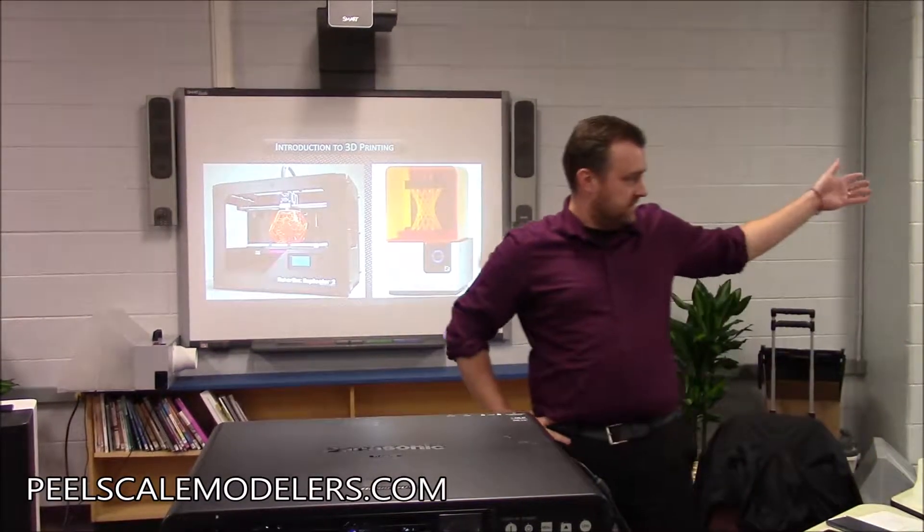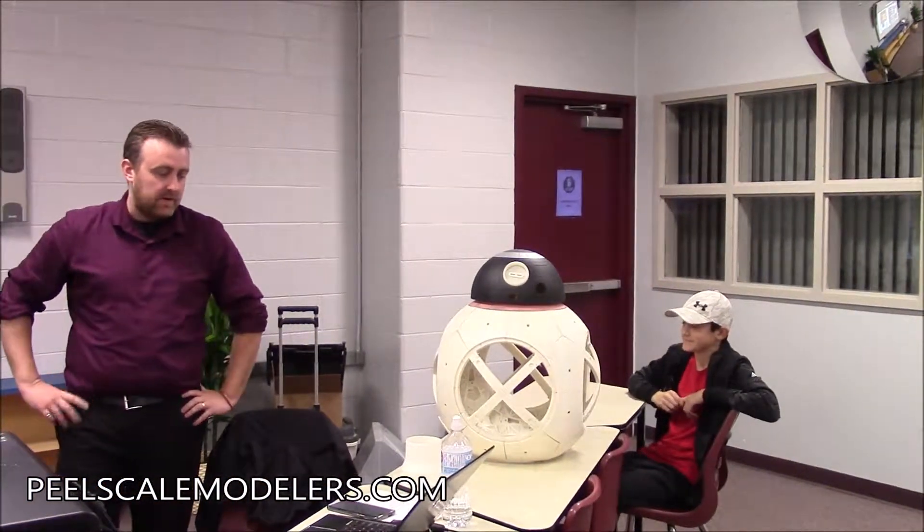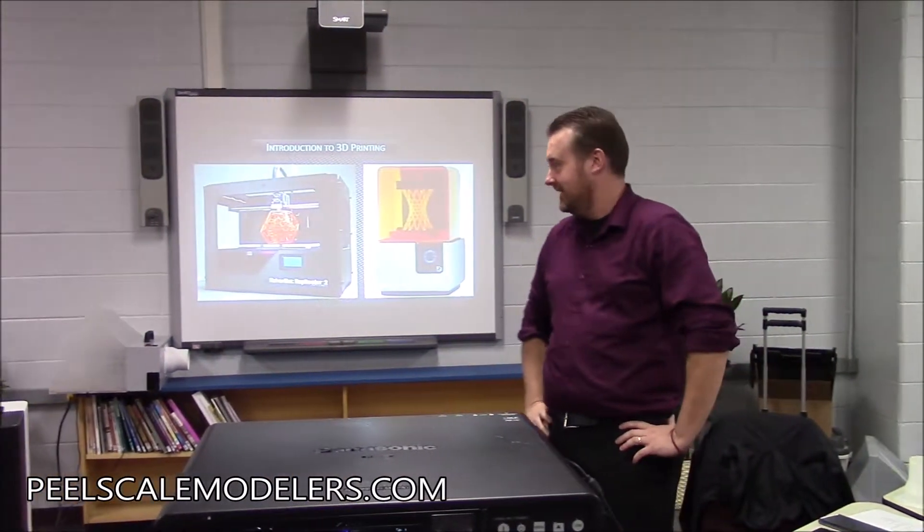My son Edward is here today. I wanted to take as much opportunity as I could to embarrass him as I do this, so there are pictures of him in here. We've kind of used 3D printing mostly for Halloween stuff — building props and that kind of thing.